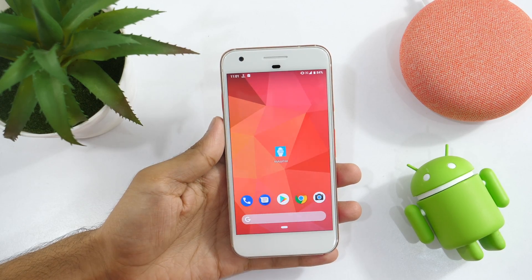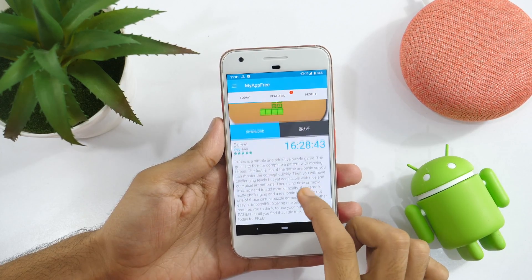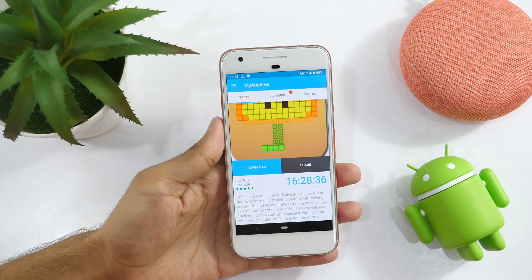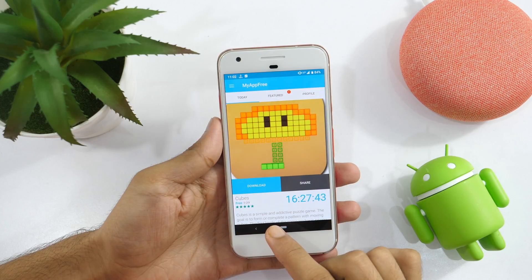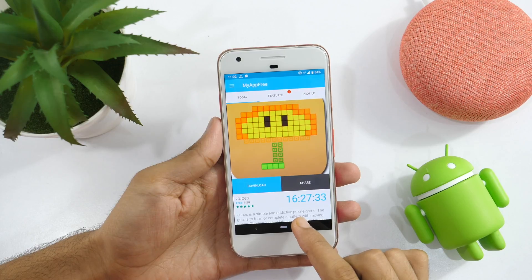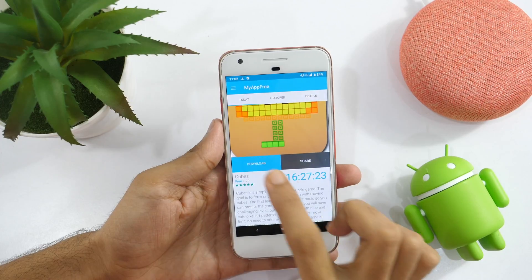Next app we have on the list is App of the Day. As the name says it all, it is an Android app that highlights and features an app every day. It features paid Android apps only and makes them available for you to download for free. Yes, the app allows you to download paid Android apps completely for free. It features any paid Android app and makes it available for 24 hours. So you have to react early and download that paid app for free, otherwise the app will go away and a new paid app will come another day. You might not find a paid app of your choice, but it's undoubtedly a nice addition to your apps folder, as even one paid app every day will make a collection of 365 paid apps by the end of the year.